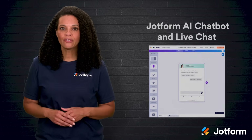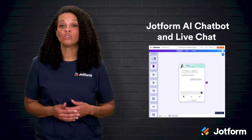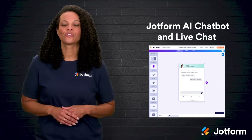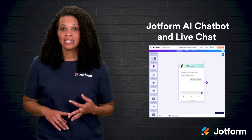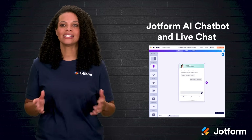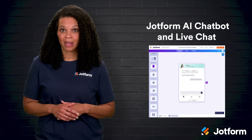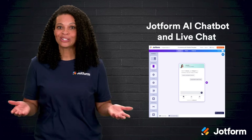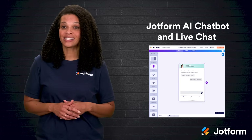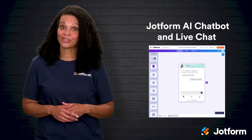First, we have the JotForm AI Chatbot and Live Chat Shopify plugin. This tool gives you 24/7 support powered by smart AI agents. It quickly answers questions about orders, delivery, recommended products, and more. You can even test your chatbot with practice chats to see how it performs before going live. This plugin makes building a custom chatbot super simple too — you can start from scratch with a drag-and-drop builder or pick from thousands of ready-made templates to save time. It's really about making life easier while keeping customers happy and your sales rolling in.